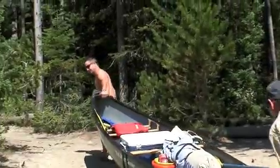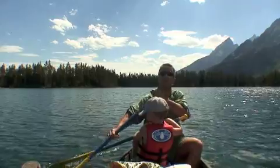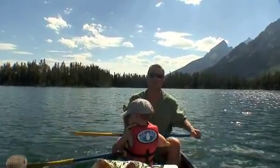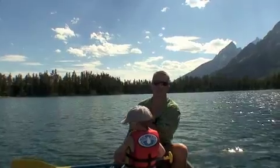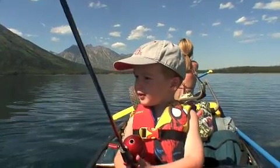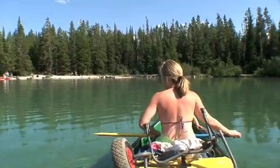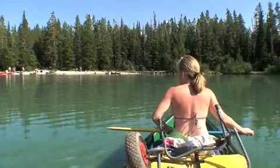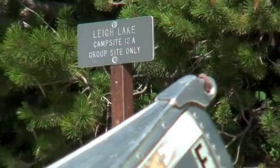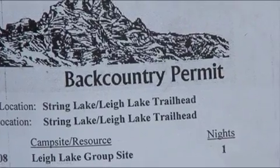There we go — Lee Lake. We've just made the portage from String Lake to Lee Lake. It's an easy portage but you do want to pack light. Lee Lake has a lot of campsites on it; in particular you can have a group site or a more personalized private site. If you're going to be taking advantage of camping in the backcountry in Grand Teton you will need a permit, which you can easily get at any of the visitor centers.